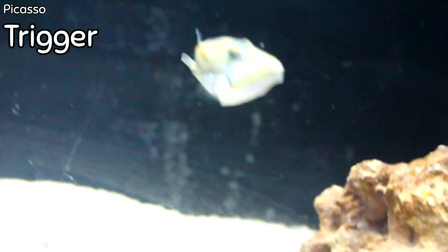Hi guys, welcome to Fishy Business. My name is Reagan and this is the saltwater weekly update for the week. I'm going to show you some of the fish that I got in this week — some small, some large, for different size aquariums. Let's go look at the fish.